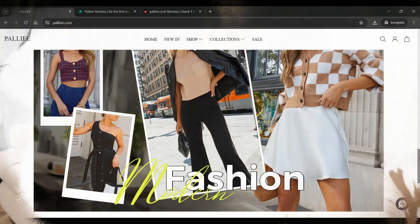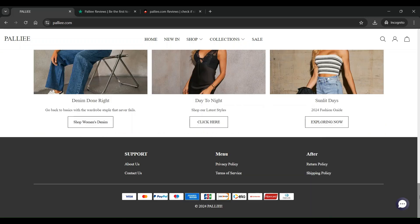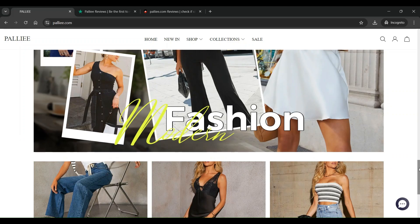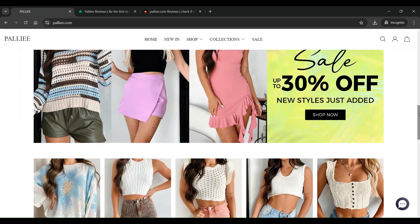What is Pali.com? It is an online e-commerce site dealing in fashionable clothing for women, such as floral rompers, sweater crop tops, button-down shirts, body suits, etc.